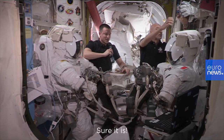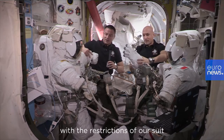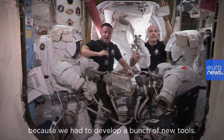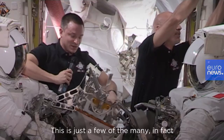Sure it is. Any spacewalk is challenging with the restrictions of our suit and the pressurization of the suit, but this one is going to be particularly interesting because we had to develop a bunch of new tools.